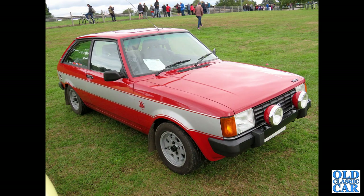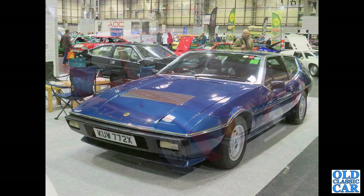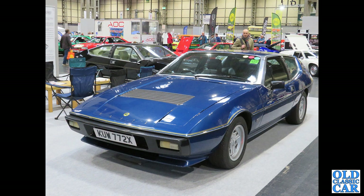The Sunbeam Talbot Lotus — this one in silver and red, usually they're silver and black. Back to wedginess at the NEC: KUW 772X — a Lotus Elite, registered in late '81 or early 1982.